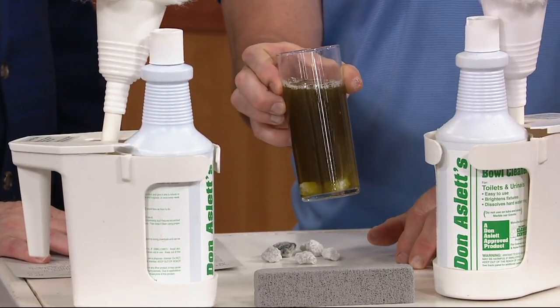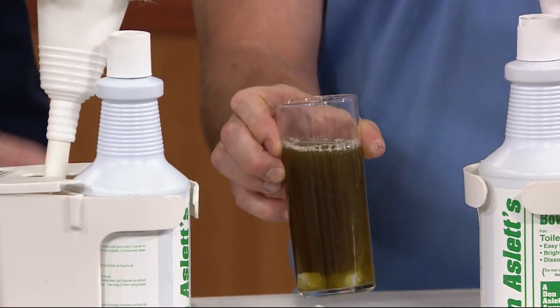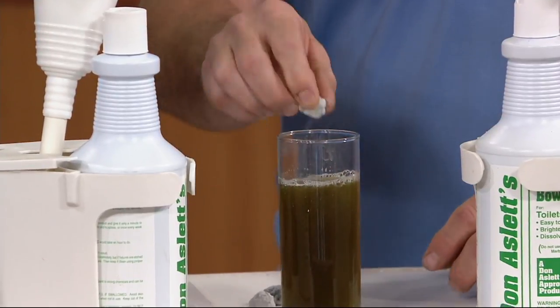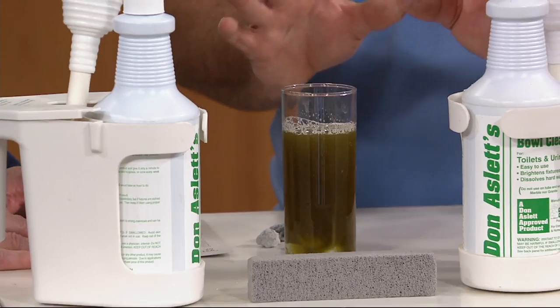Look at how the marble is dissolving — you can see it coming right up. So it doesn't matter where you live; we clean in all 50 states with this kit. This glass represents what's inside the bottle — it's going to dissolve the minerals that are on the porcelain of your toilet.